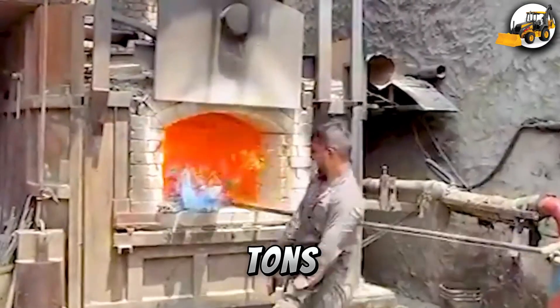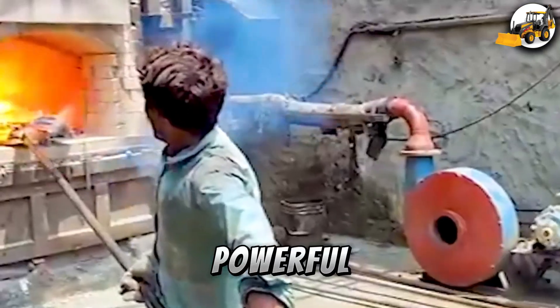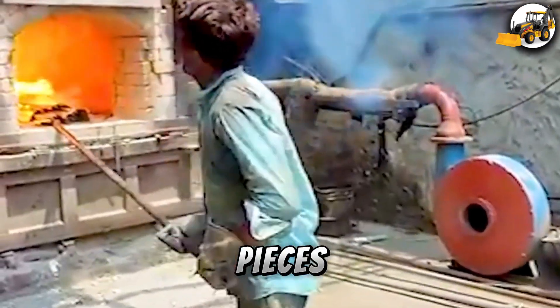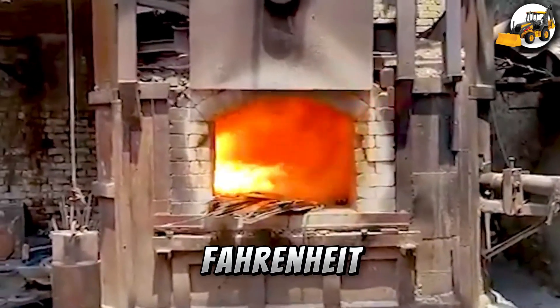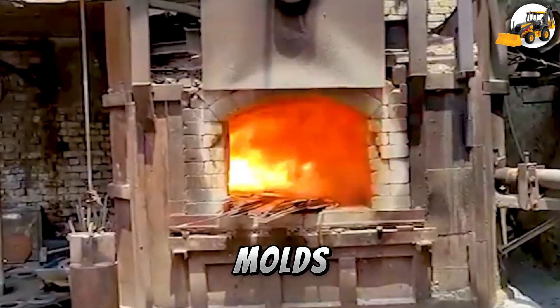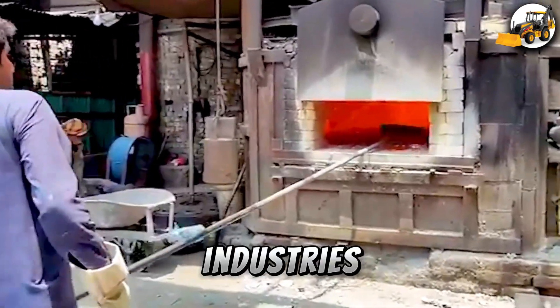Aluminum Recycling: Tons of scrap aluminum are collected and sent down the line. A powerful crusher breaks it into smaller pieces, which are then melted at 1,220 degrees Fahrenheit. The liquid metal is poured into molds and shaped into shiny new aluminum bars, ready for reuse in industries.